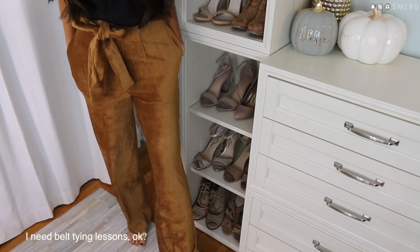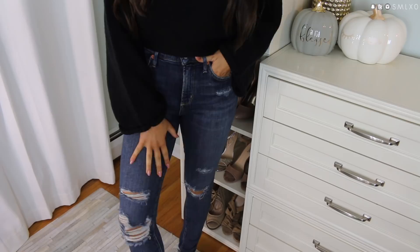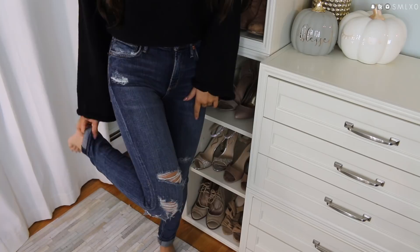Next are these skinny jeans from the brand Goldie — I'm not really sure how to pronounce it. I have some shorts from them that I wore during the summer and loved. They are more expensive than a lot of other jeans but the quality and fit are amazing — incredibly soft, doesn't even feel like I'm wearing jeans. I picked up this distressed pair; they're a little long so I'll probably just cut them and do a raw hem.